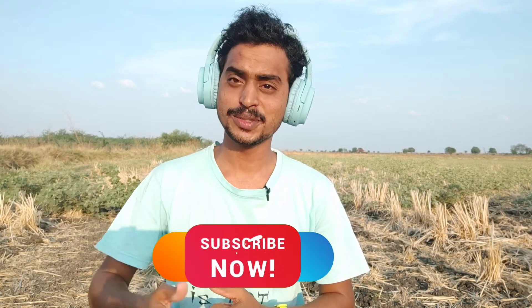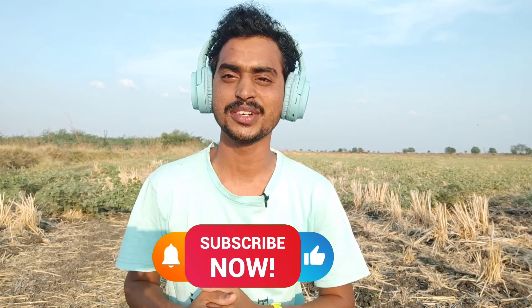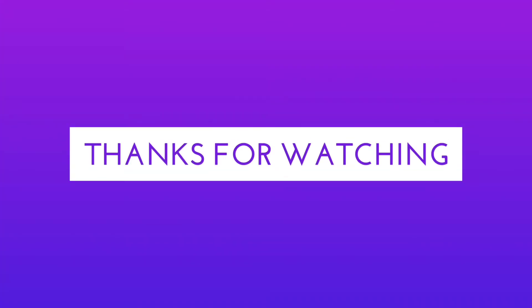If you like this content, please like and subscribe to our channel. Please comment in the comments section. Thanks for watching. This is Nara Hari signing off.